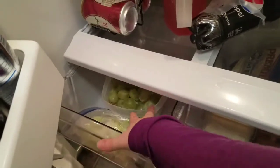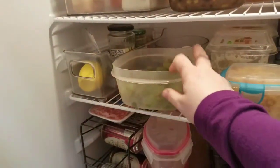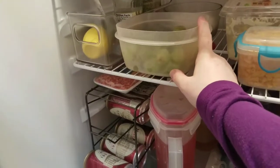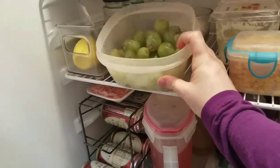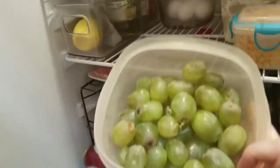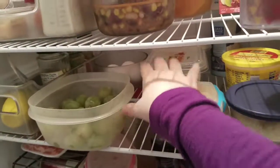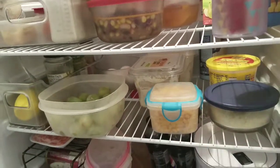We have a package of hot dogs, some lunch meat, and some cheeses. Then we just have a little bit of salad and a ton of grapes — I did a Walmart pickup and wasn't sure how much to order, so I said two pounds and it turned out to be a crap ton. We've got a couple of eggs left and some potato salad for my nephew for his lunches.